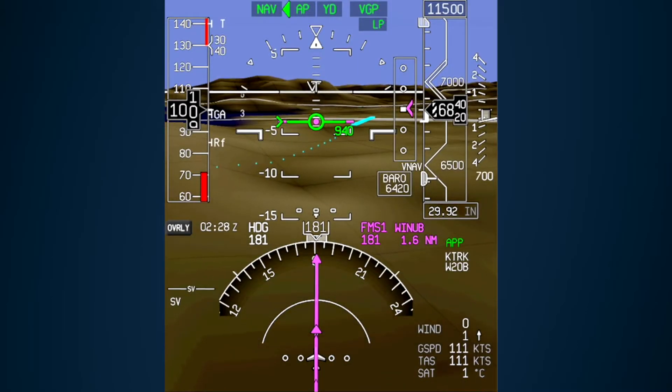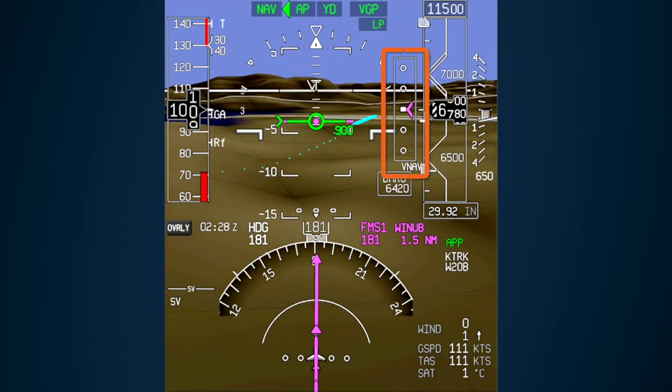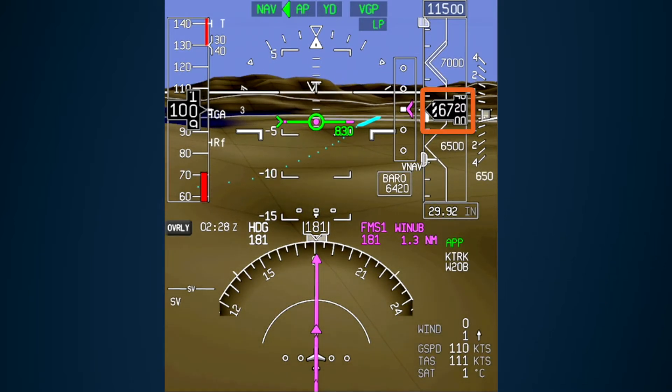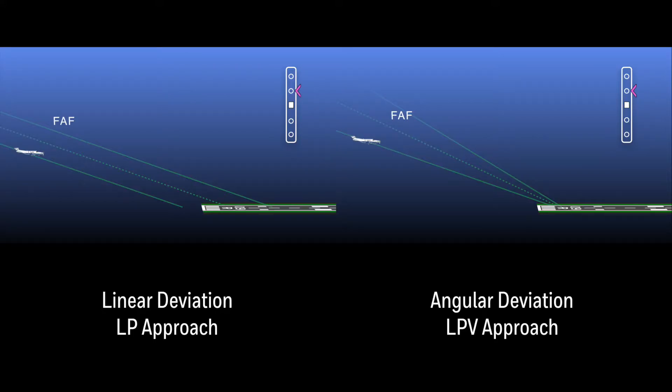While an approach to LP minimums doesn't provide vertical guidance by design, advisory VNAV guidance can be used, but pilots must use the barometric altimeter as the primary altitude reference to meet all altitude restrictions. Pilots must also remember that the advisory vertical guidance only provides linear course deviations, as opposed to LPV's more precise angular vertical deviations.